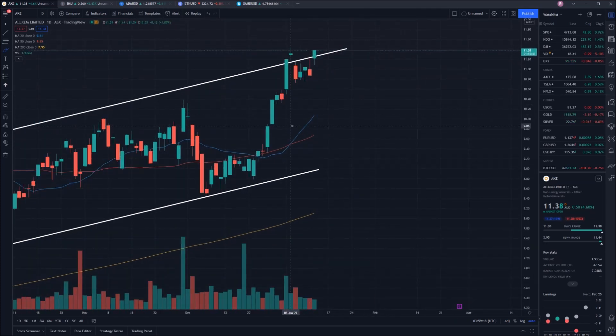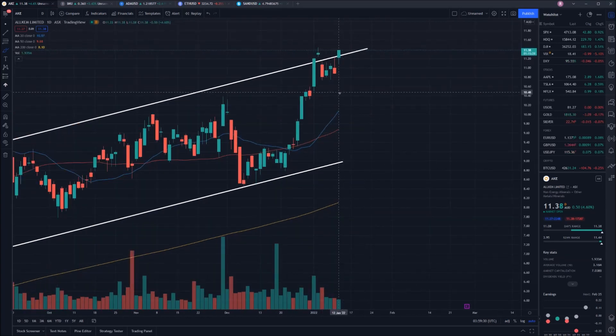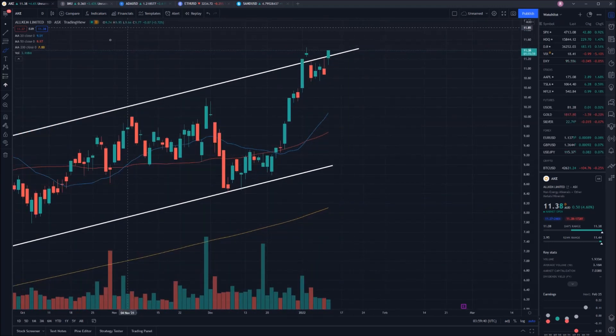Extending out the top end of this channel, it looks like we're getting a breakout and trying to run above that channel — and today we are just breaking out as we speak. Furthermore, we have the 20-day moving average crossing above the 50-day moving average, a bullish sign for the short term indicating that we are likely going to continue moving in an upwards direction. The 20-day moving average is currently sitting at $10.07 and that's going to move up as a large point of support for us.